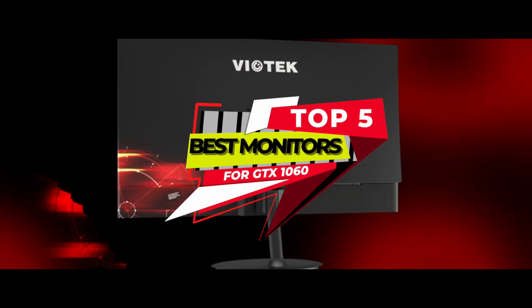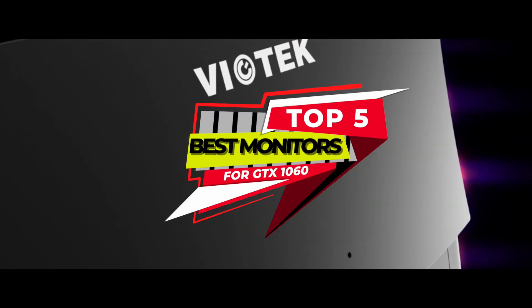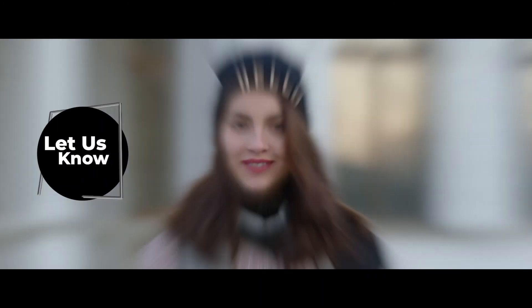There you have it — our top 5 best monitors for GTX 1060 on the market. Check out the links in the description below for detailed information and latest pricing. If you thought this video was helpful, please smash that like button and consider subscribing. If you didn't, let me know why in the comments below. Thanks for watching, and I'll see you in the next video!